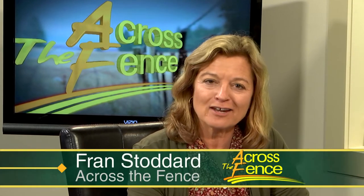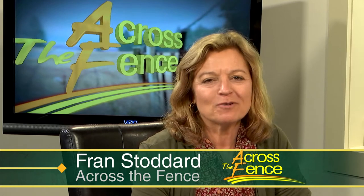Good afternoon and thanks for joining us Across the Fence. I'm Fran Stoddard. With the calendar closing in on July, there's plenty to do in our gardens and home landscapes. Today we're calling on our experts at the University of Vermont to give us some tips and what problems to watch out for. It's always a pleasure to welcome UVM horticulturalist Leonard Perry and Anne Hazelrigg, who heads the University's plant diagnostic clinic.